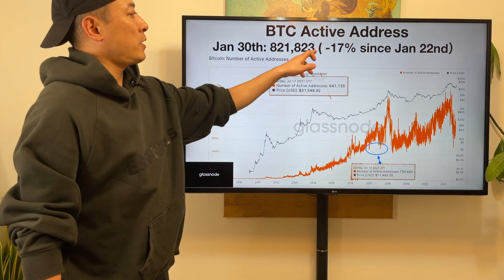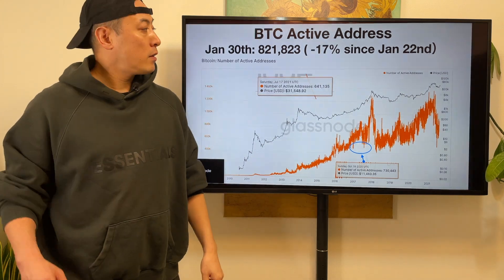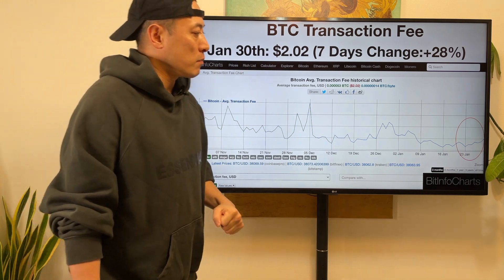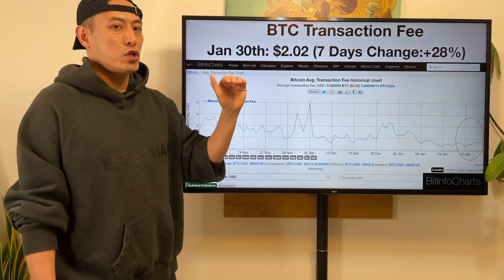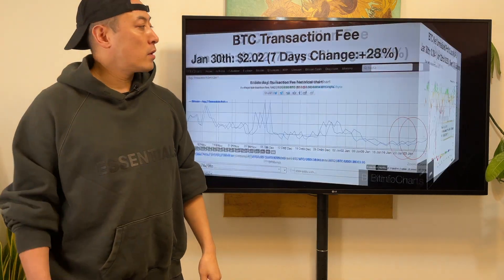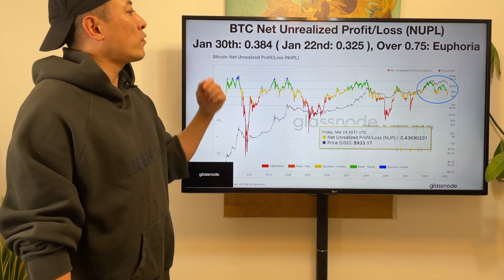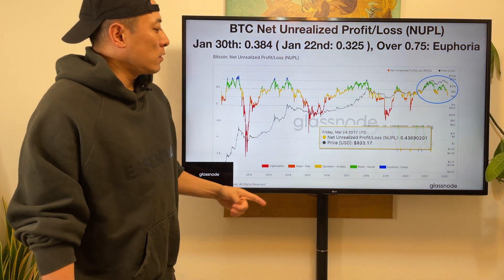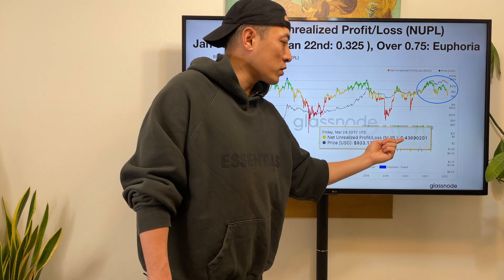BTC active addresses: minus 70% compared to last week. The market is kind of stable compared to last week, so this stat is minus. Once we look at BTC transaction fees, it's actually plus 28% at $2.02 per transaction. The reason is Bitcoin hashrate after all-time high — gradually the cost structure for BTC transaction fees is getting higher. Next, BTC NUPL: last week was 0.325, this week was 0.384. Once this stat hits higher than 0.75, it means the market is too hot. For reference, right before Bitcoin experienced a strong bull run in the second half of the year, this stat hit 0.436.